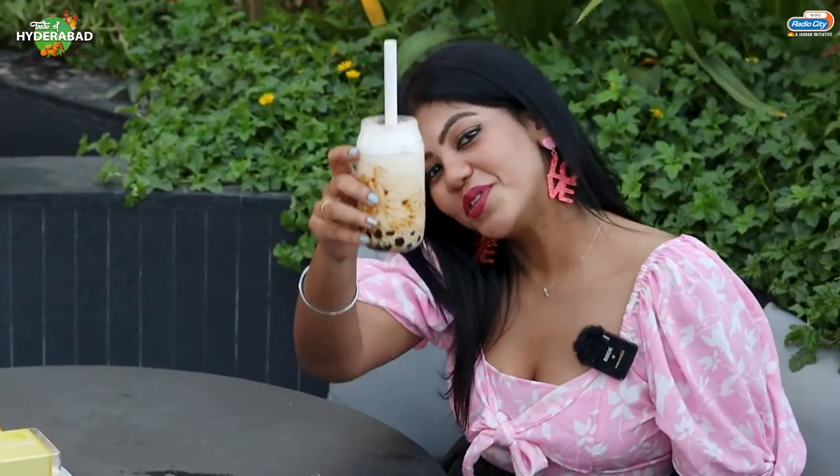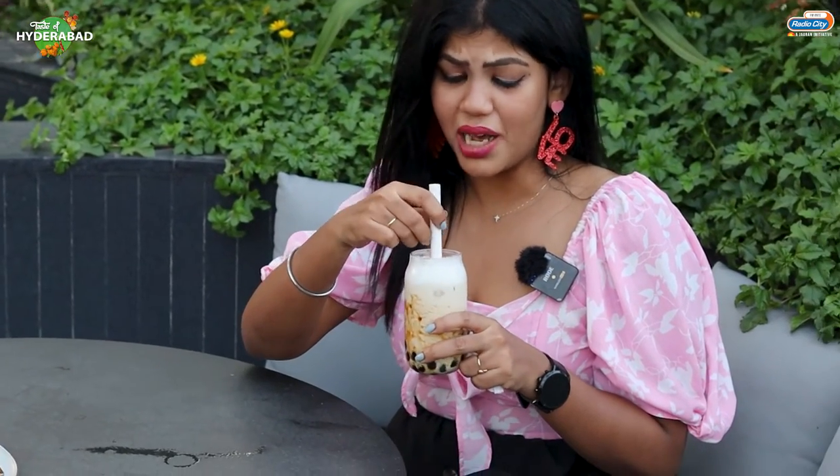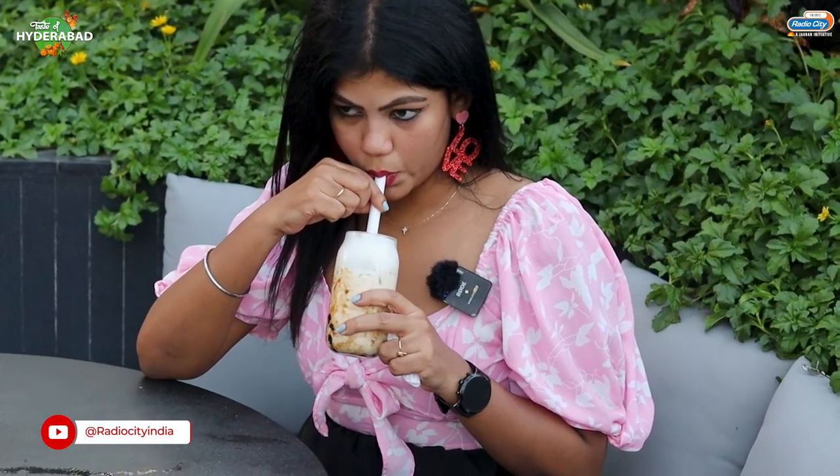To all the good times here, cheers! This is Biscoff Bobba. It's very interesting. There are a lot of flavours available here. I really liked it. You're going to explore these different flavours.